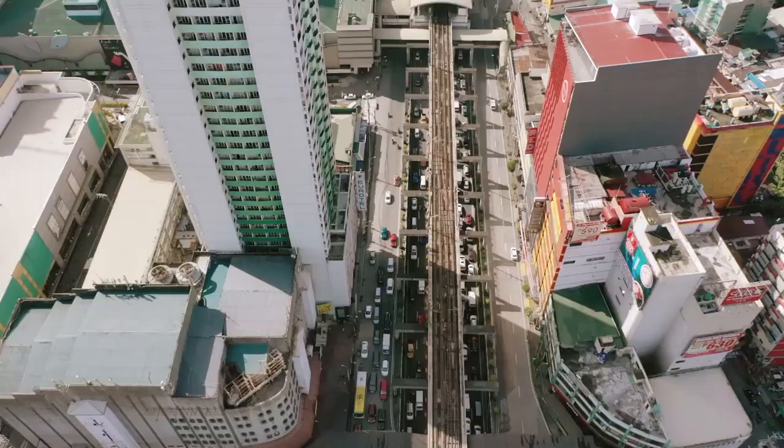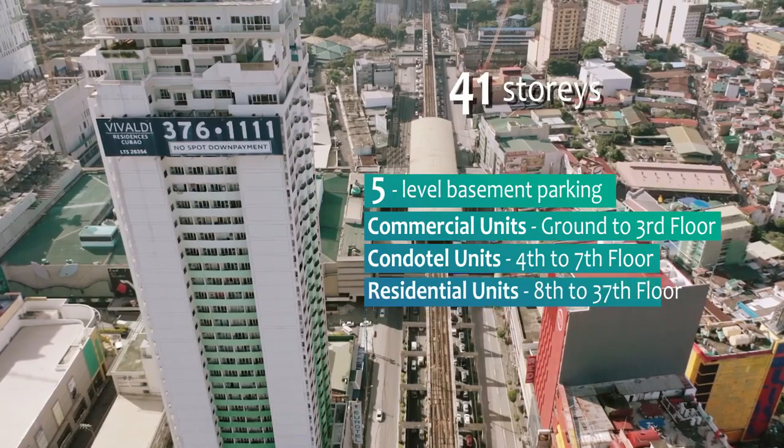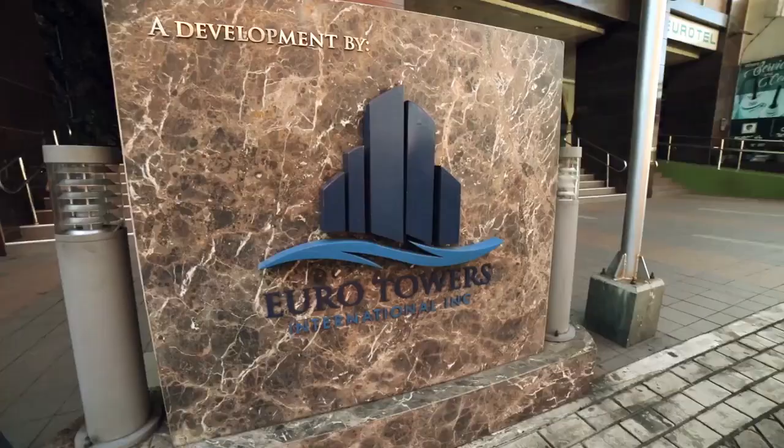Vivaldi Residences Cubao offers a well-rounded taste of the urban lifestyle. It is a 41-story building with a five-level basement parking. Commercial units are located at the ground to third floor. Condo-tel units, managed by Eurotel, are at the fourth to seventh floor. Residential units are at the eighth to 37th floor, penthouse units on the 38th to 41st floor, and amenities at the 39th and 40th floor. It is vetted and approved by a noted Feng Shui expert.